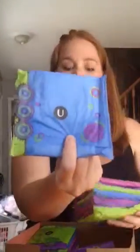Of course, they always give you a little baggie that has treats in it. I prefer to do pads over tampons. I counted 15 overnight pads, and they are the U ones.